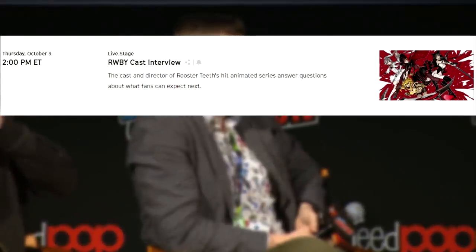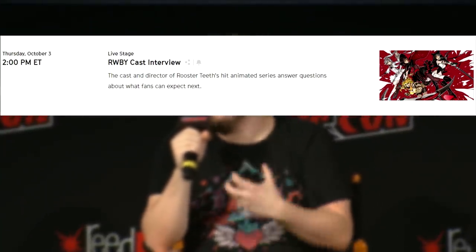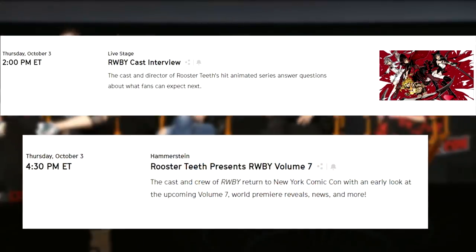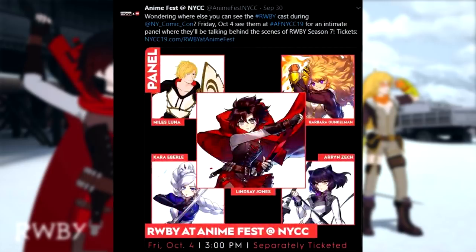Today, Lindsey Jones, Kara Eberle, Aaron Zeck, Barbara Dunkelman, and Miles Luna are attending three events at New York Comic-Con to share news on RWBY Volume 7. At 2 PM Eastern, there's a RWBY cast interview where the cast and director will answer questions about what fans can expect. At 4:30 PM Eastern, the cast and crew will return with an early look at Volume 7 along with world premiere reveals and more. On Friday, October 4th, there's also a ticketed Anime Fest panel with behind-the-scenes information — possibly the first episode or the full trailer.